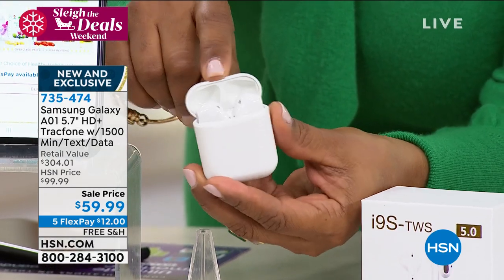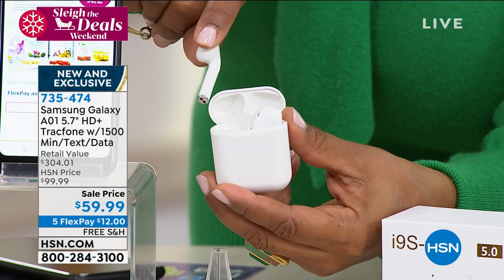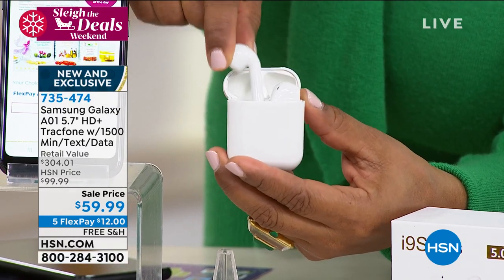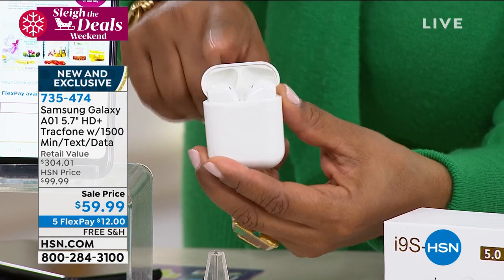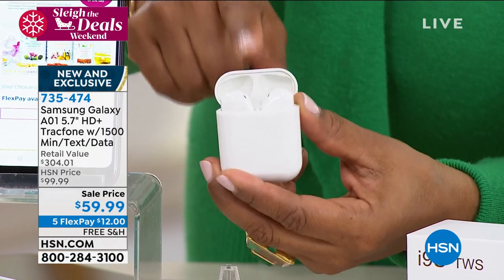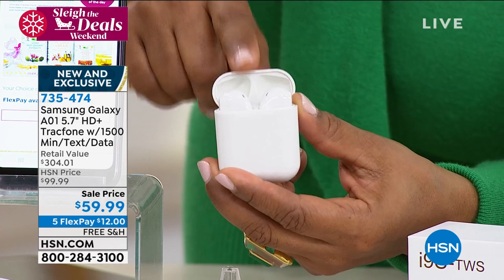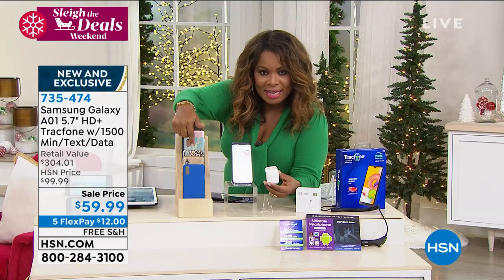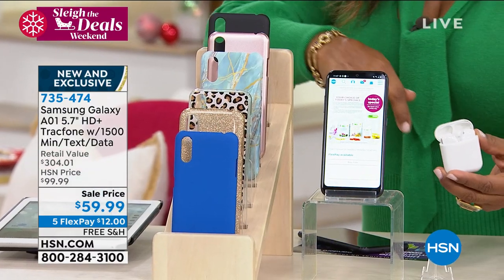These are earbuds that also come along with this value. When I saw this, I couldn't believe it — oh my goodness. Because we sell those pods by that big brand name, they're about $199. You actually get Samsung's version in this buy, and we don't stop there. You also are going to get the case along with it, as well as the car charger.